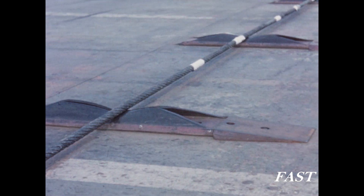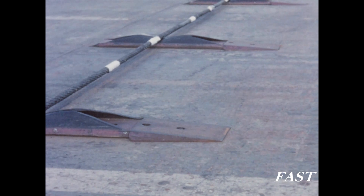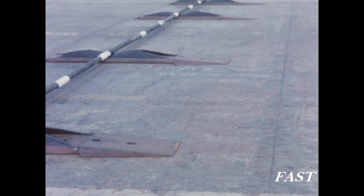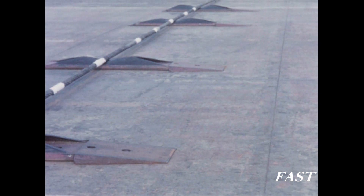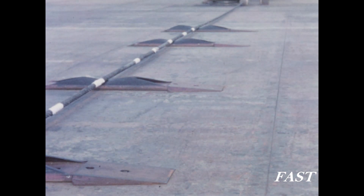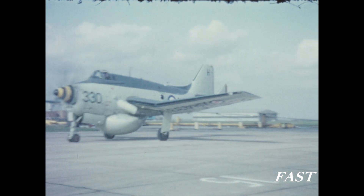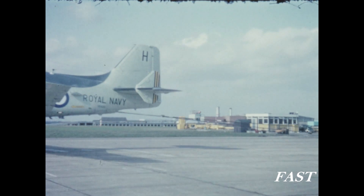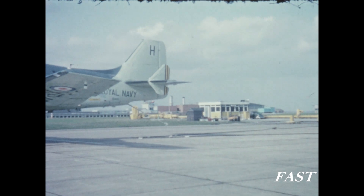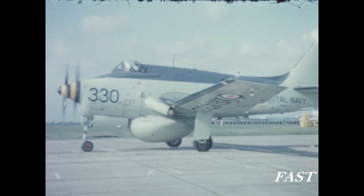Gear of this type is already used for emergency purposes at naval air stations in this country and is now being proposed on a much larger scale for civil aircraft. Arresting trials are now in progress and the aircraft can be seen taxiing into the arresting gear. After disengaging from the centre span it will turn round for another run while the gear is reset.